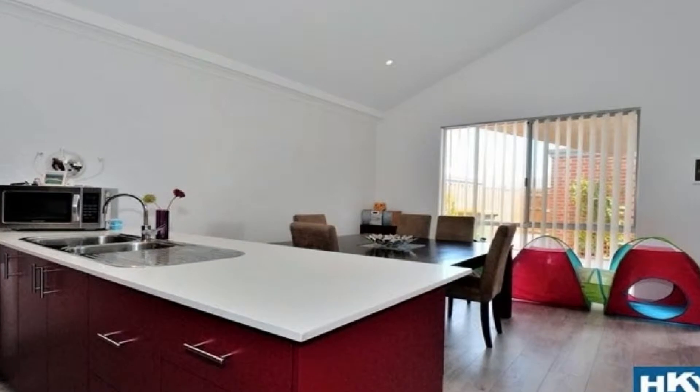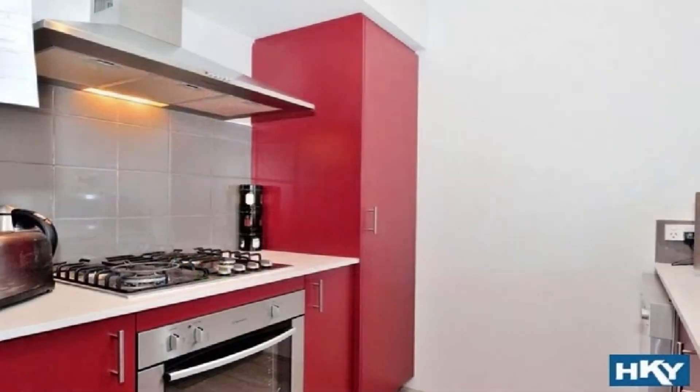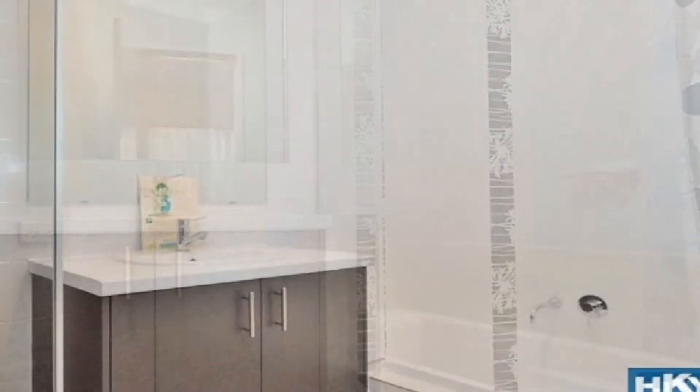The superb modern kitchen is complete with four burner gas hot plate, range hood, roomy pantry and striking Caesar stone bench tops. The spacious master boasts a walk-in robe and ensuite, whilst the remaining bedrooms share the main bathroom.